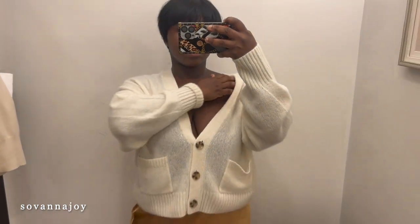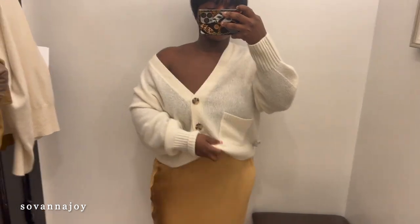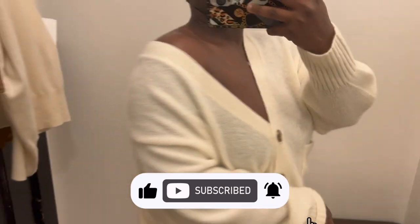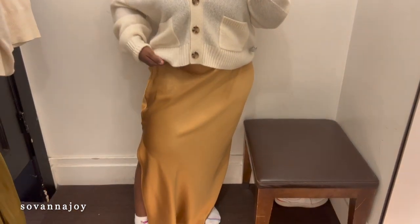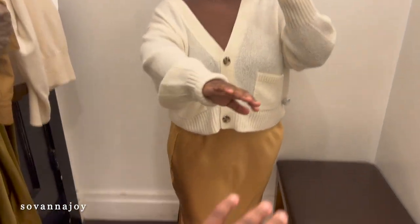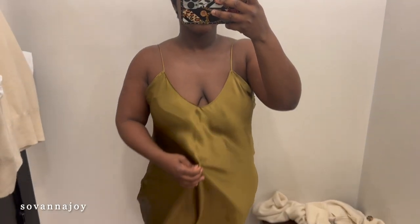Next I tried on this cashmere cardigan — let's first see how it actually looks with the skirt. Oh, if only the skirt fit! Anywho, this is a 100% cashmere cardigan — Banana Republic, thank you for this. It's your classic cardigan you can pair with anything. You can wear it oversized or fitted; I prefer oversized because you still get a great look with the comfortability and warmth you need for fall. I love the two pockets, the button details, the color of the buttons, and the fit. This is honestly a winner.